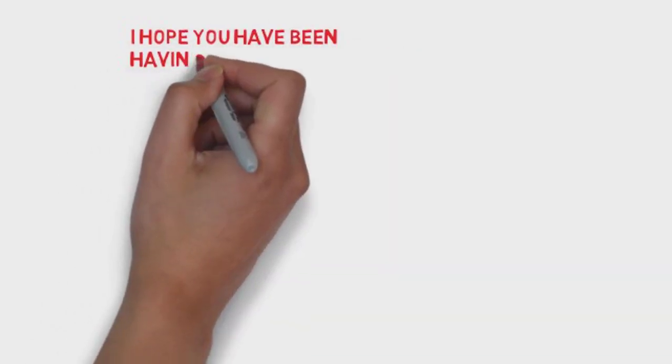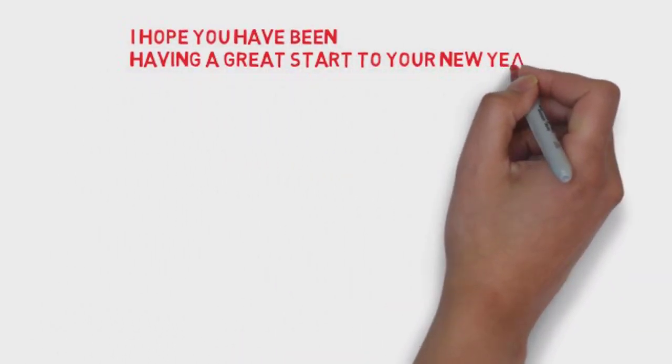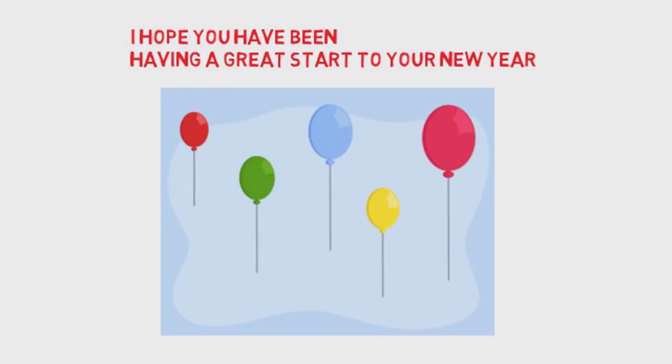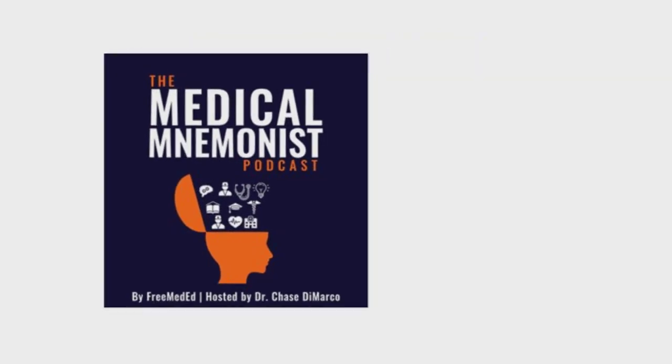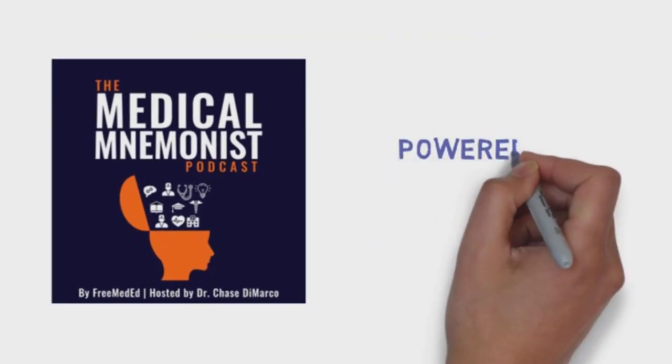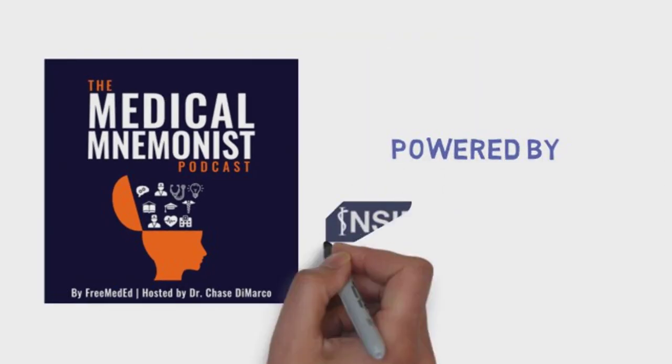I hope you have been having a great start to your new year. As a more recent change, the Medical Neminist Podcast has partnered up with some great resources for medical education. We are proud to bring you the Medical Neminist Podcast, powered by Inside the Boards.